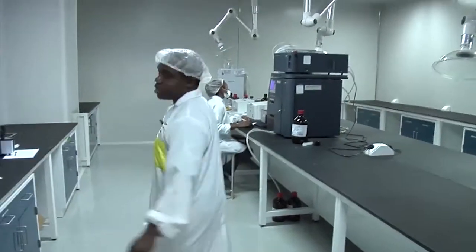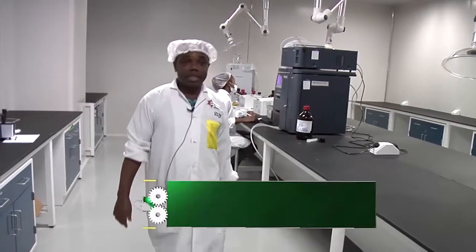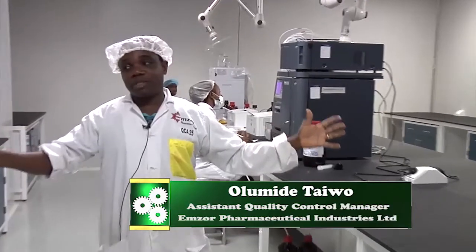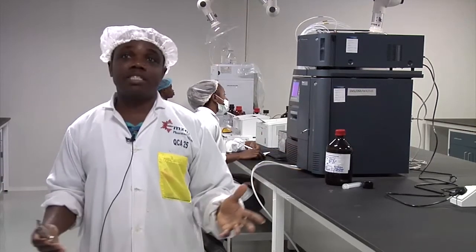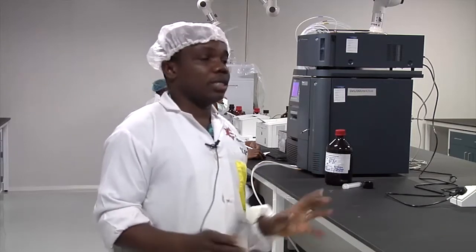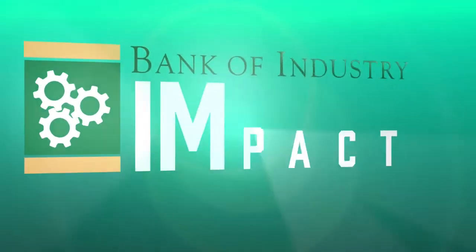Here is the instrument room. What makes this place more special is that most of the equipment kept here are more sophisticated and very sensitive. So we decided to create a dedicated space for them so they will be properly taken care of.